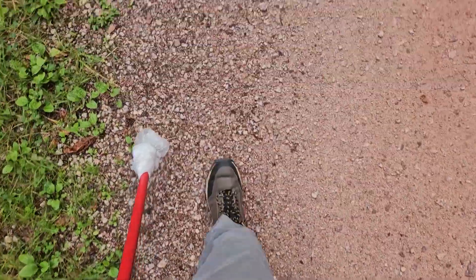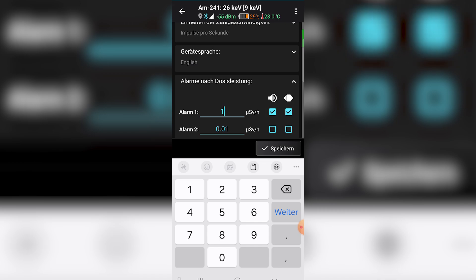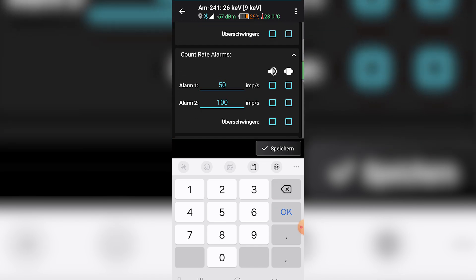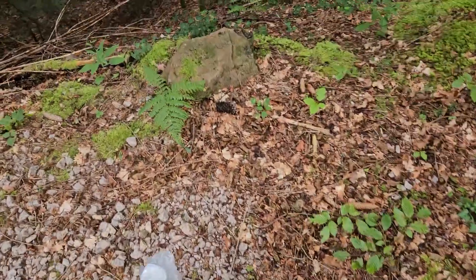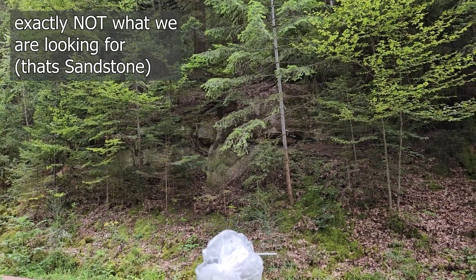Marvin put his RadioCode in a bag and attached it to a stick, setting the alarm to 50 CPS or 1 microsievert per hour. In this region, with lots of granite, the background level is around 20 CPS — much lower than in our nuclear lab, for example. We continued walking until the RadioCode reacted. We were looking for uranium, which tends to be present in higher concentrations in granite.